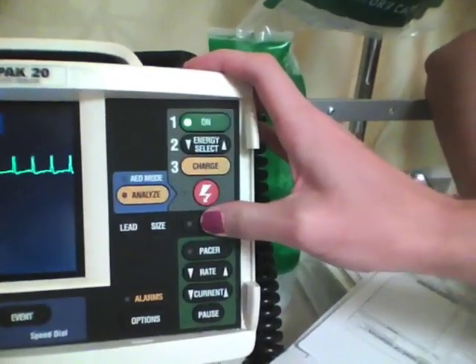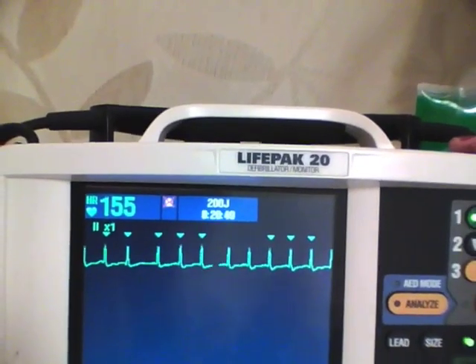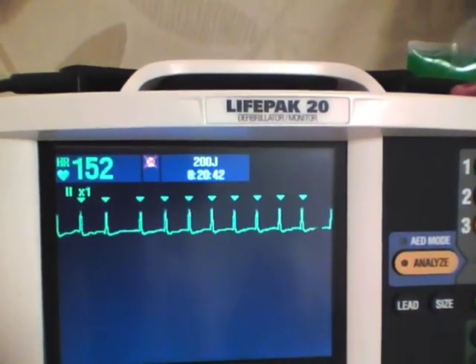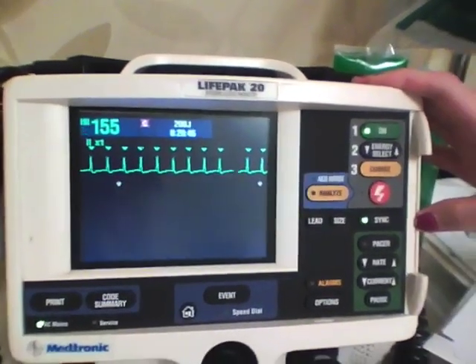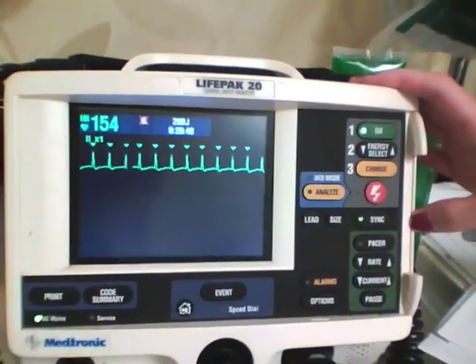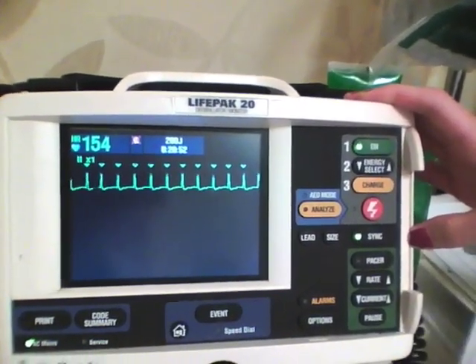The synchronized function on the monitor defibrillator is activated, and is usually indicated by a small marker over the QRS complex. This allows the system to determine when the shock should be delivered so it is not administered during the vulnerable part of the QRS complex, which might result in the production of ventricular fibrillation.